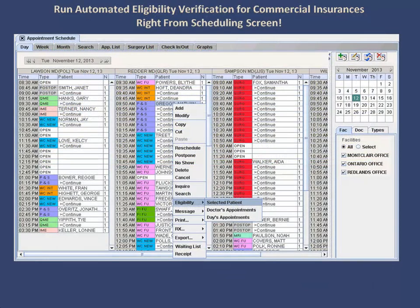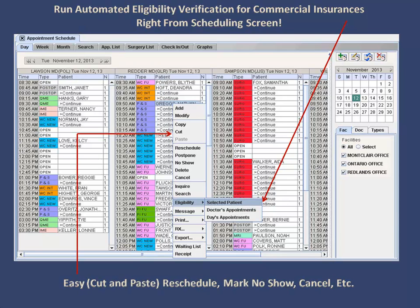From within the scheduling screen, you can run private insurance basic eligibility. It can be run by individual patient as you schedule, or it can be automatically retrieved at night in batch form. Appointments can be easily rescheduled, canceled, marked as no-show, etc., with documentation carried through to the new date and time.